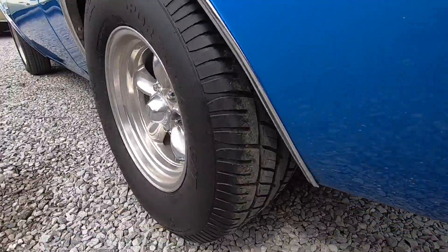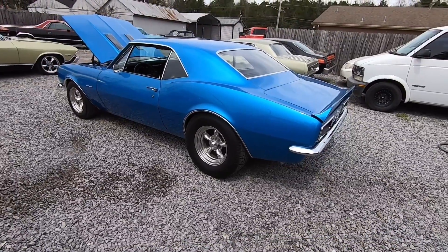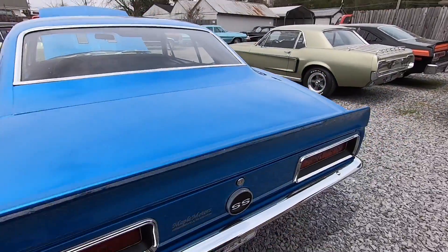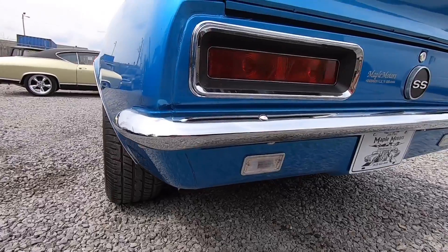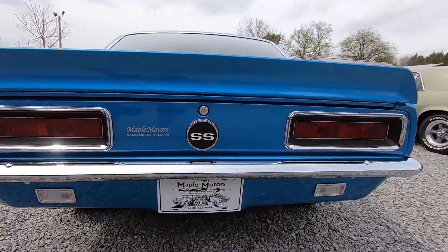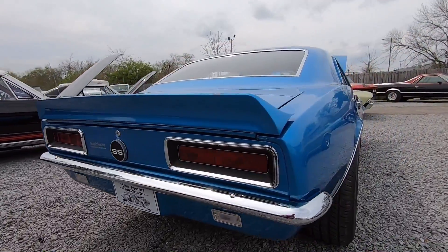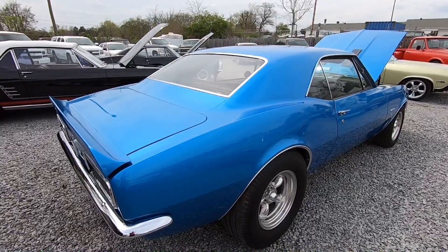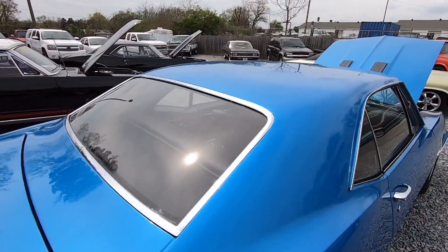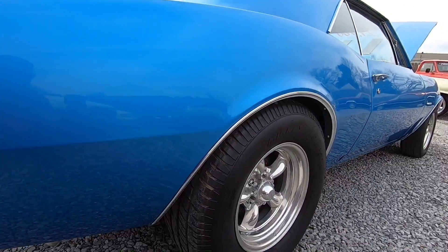Drum brakes in the rear, lots of tread on that tire. I kind of like that wheel and tire setup. Back bumper's been replaced, looks like new tail lights, dual exhaust out the back, new gas tank. I will be doing some undercarriage shots towards the end of the video — we'll get all around the car. There are also close to 100 detailed pictures on MapleMotors.com, so check that out along with all of our inventory. It's what we specialize in — classic cars.